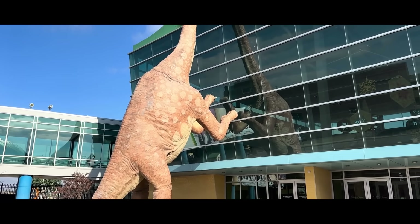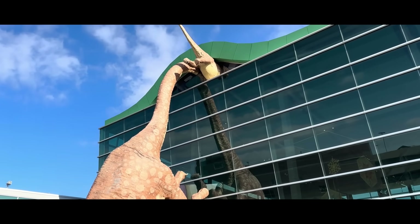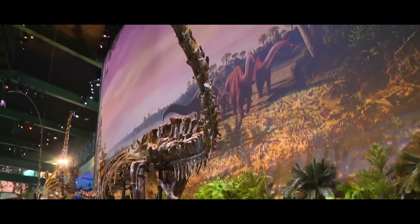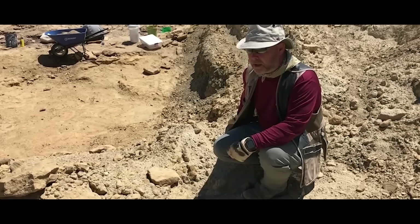Despite the name, the Children's Museum of Indianapolis does a lot more than interactive introductory science displays. They actually have an immense fossil collection and exhibit space, and go out to prospect and collect huge bounties of fossils every summer.